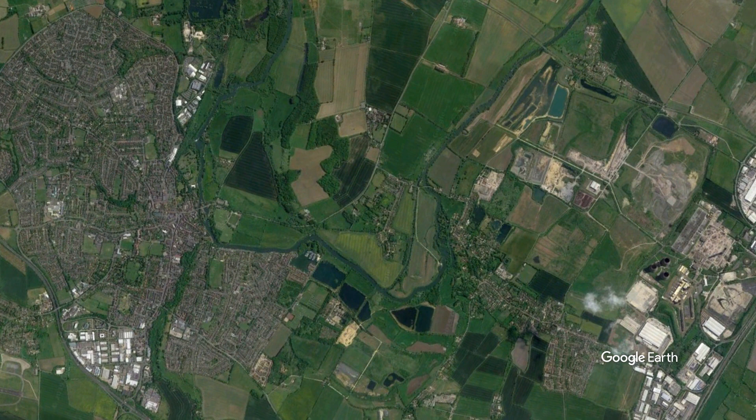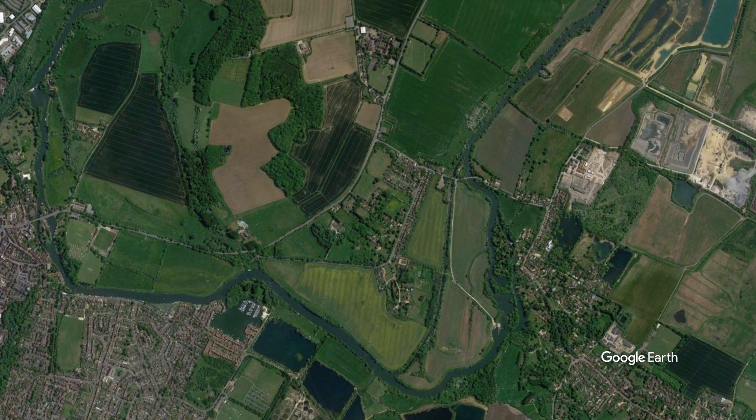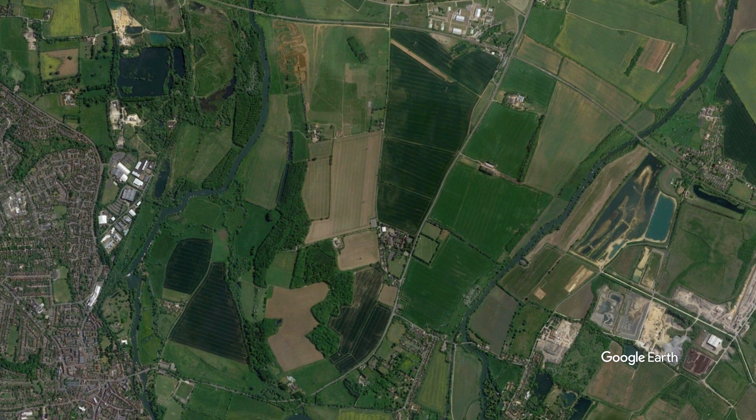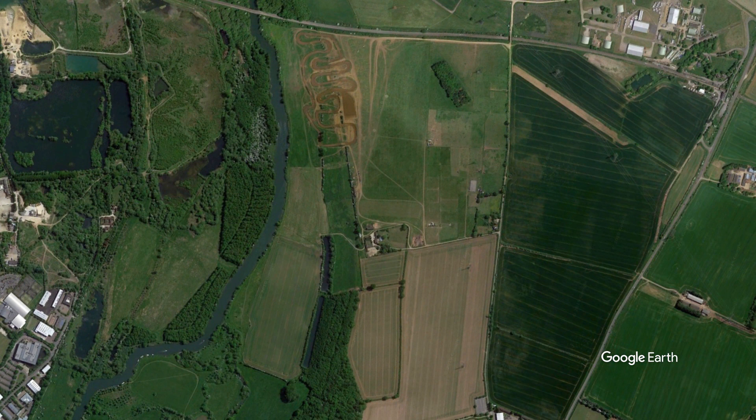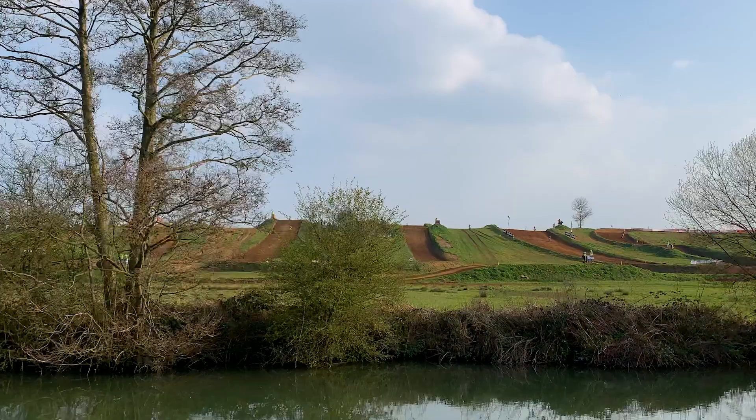Surrounded on two sides by the River Thames is the small village of Culham. This village, however, is going through some major changes and the locals are campaigning against it. The council are planning to build a small town right next to the village, supersizing it from 170 homes to 3,500. When complete, it'll have a population of around 10,000, and not only threatens this beautiful countryside but also Culham Park motocross track.